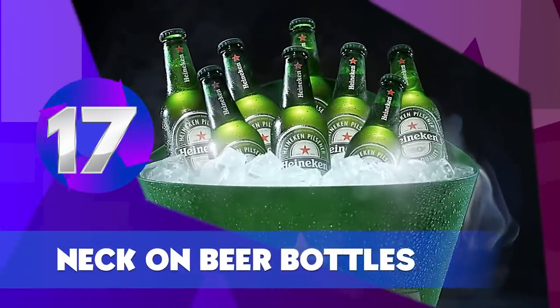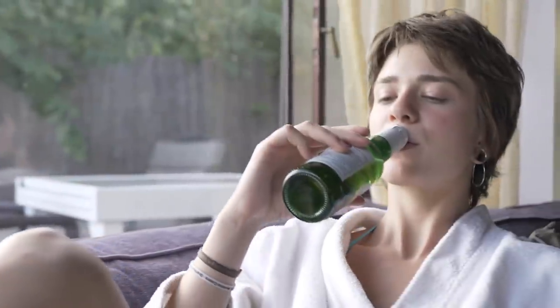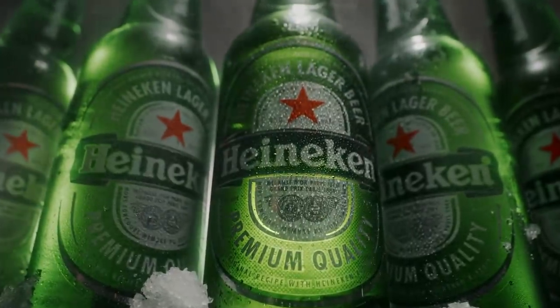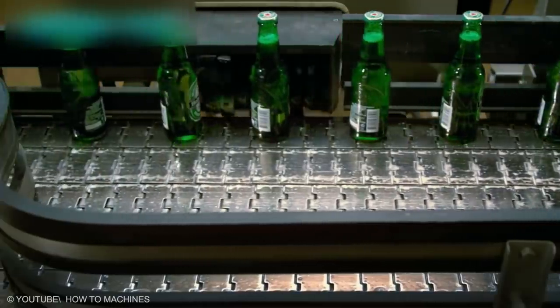Neck on Beer Bottles. You usually hold your beer bottle from the bottom part, right? Well, this way, the heat from your hands warms up the beer inside quickly. If you want to keep your beer cold for a longer period, you should grab it by its neck. This is what the design is meant for.